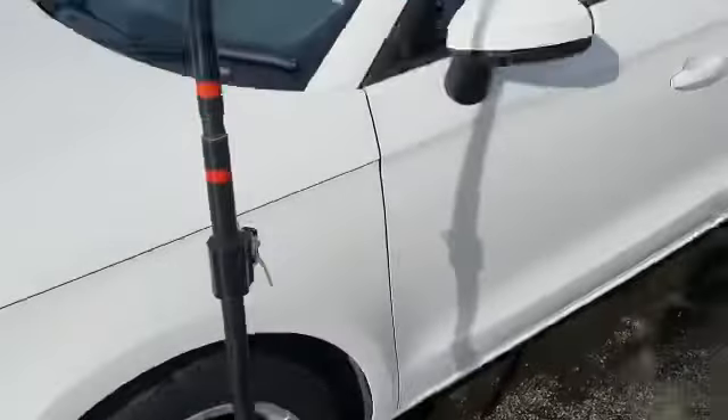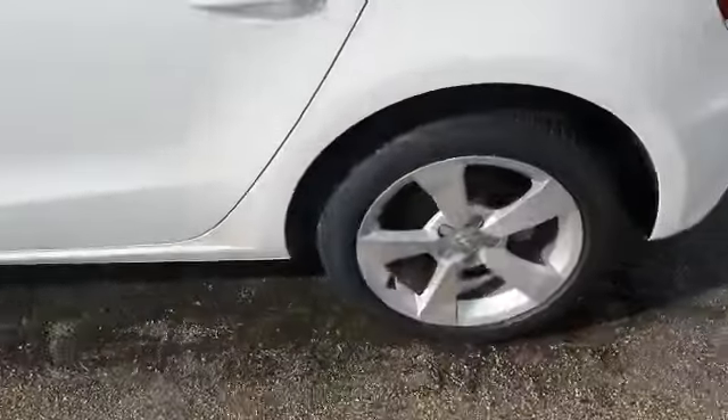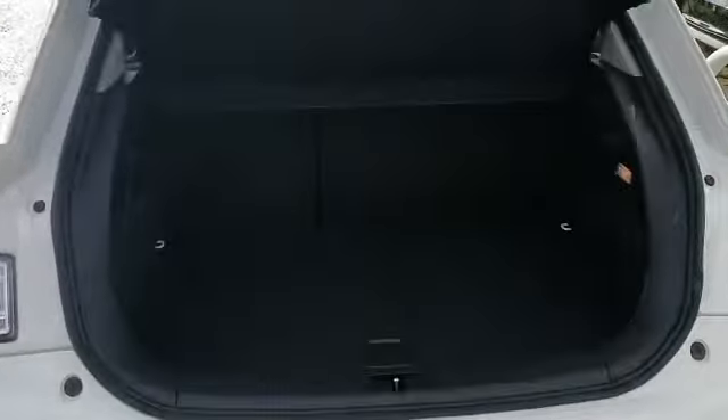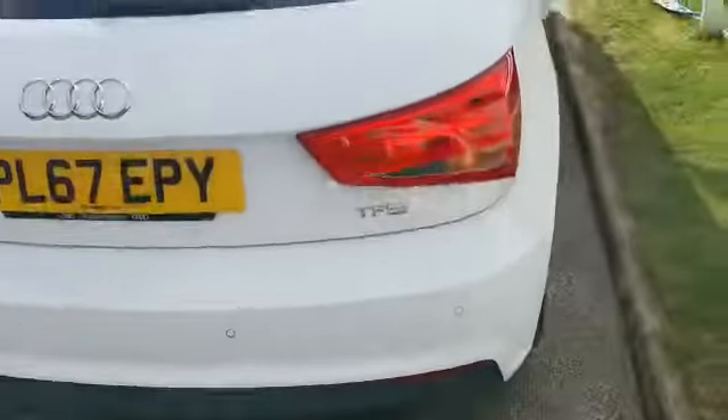It's got alloy wheels, and with it being a Sportback it does have five doors. It's also got rear parking sensors. Let me just show you the back of the car.